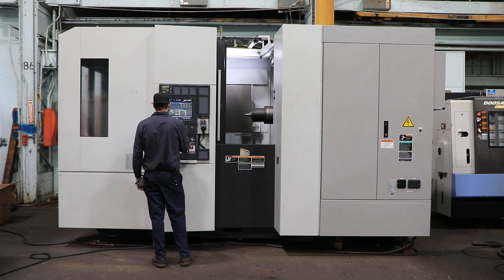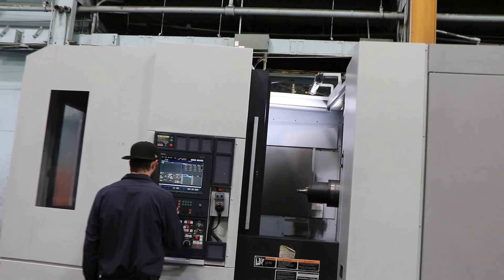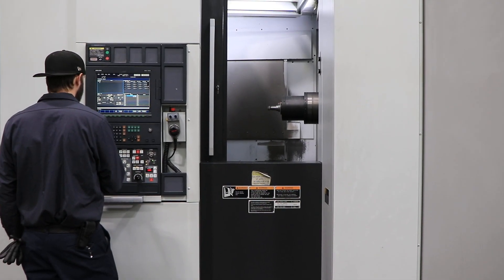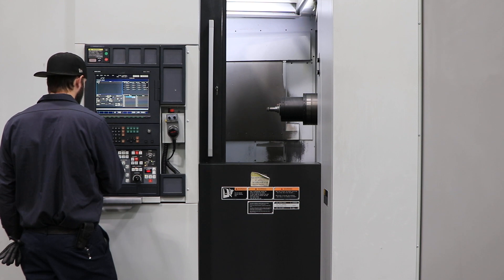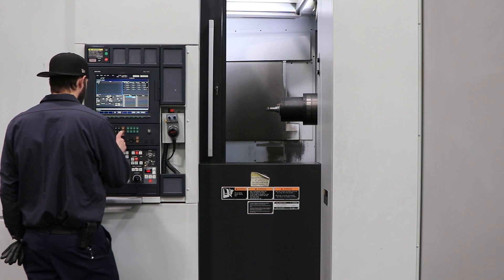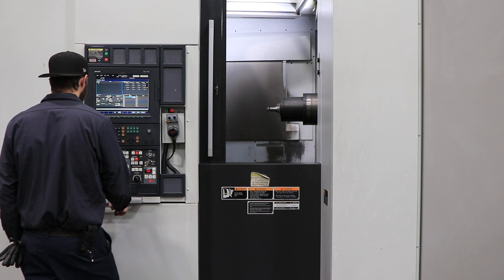That's your main spindle running at 5,000 RPM — top speed is 14,000. That's 7,500 RPM. That's 10,000 RPM.